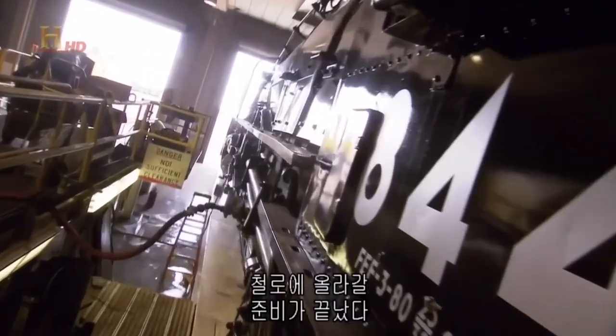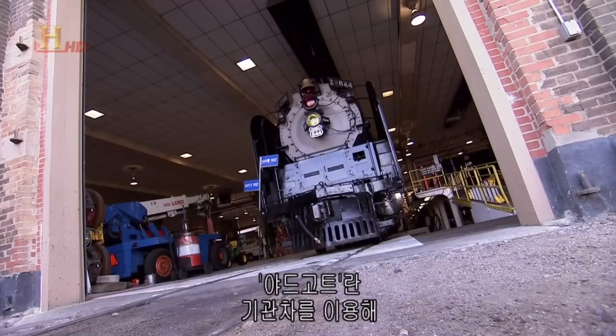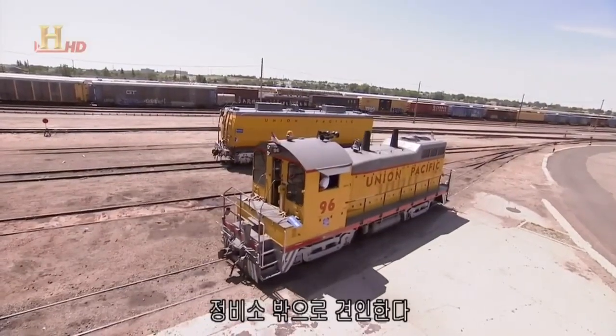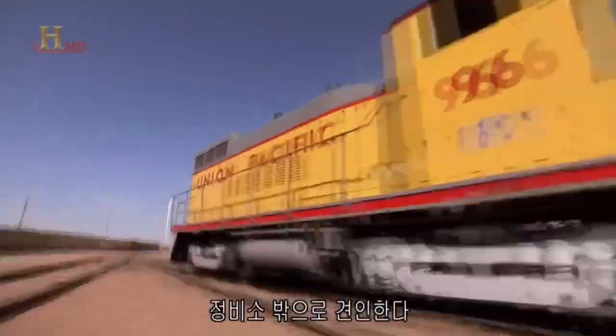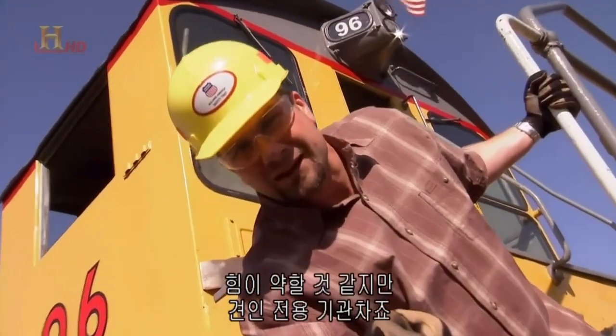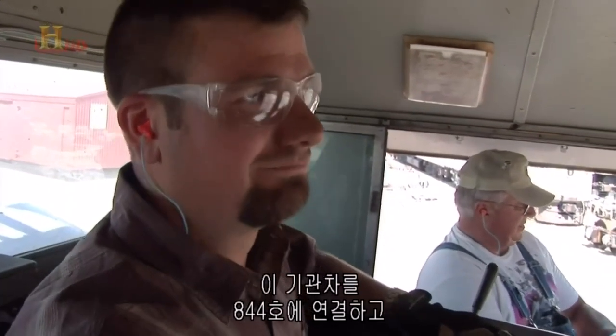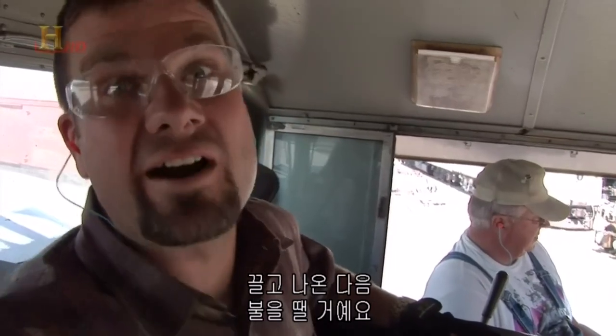The engine is ready to go out on the tracks. But because it doesn't have any fuel in it yet, it has to be pulled out of the workshop using an engine called the Yard Goat. It's only about 1,200 horsepower — doesn't sound like much, but this baby's made to pull. We're gonna go in, hook onto the 844, drag it out, and fire it up.